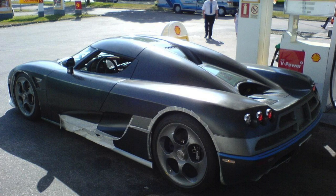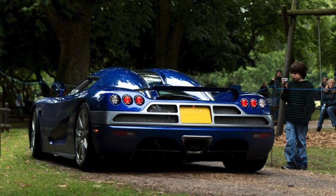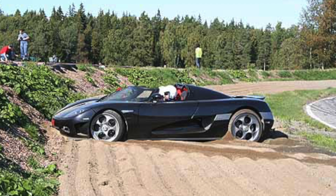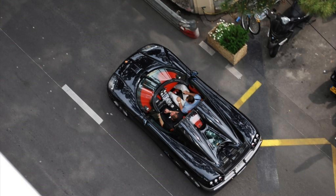Car number 31 is another CCX last spotted in Norway. Car number 32 is a blue CCX — the first customer CCX, owned by someone named Peter Saywell from the UK, who also owns a CC8S, CCR, and an Agera. Car number 33 is a black CCX, first owned by a Norwegian customer who spun the car on a racetrack undamaged. The owner then challenged a rally cross driver to race on the road for $100,000. Koenigsegg wasn't happy about the bad publicity, so they offered to just buy the car back — and that's what they did, since the waiting list for a CCX was quite extensive.